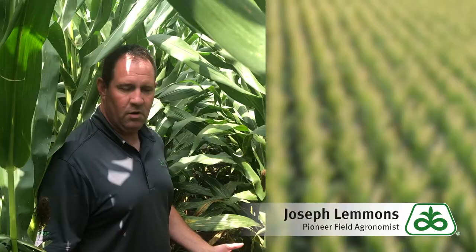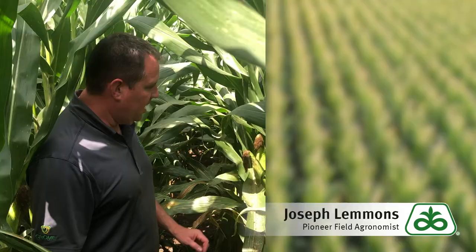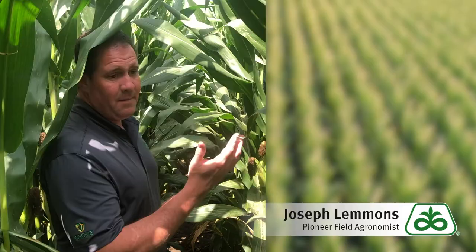I'm standing out in a cornfield here today. The grower asked me to come out and take a look at a problem he thought he was having. We have corn leaf aphids. It's a very distinguishable bug — it's got a blue-green body with kind of a black outline to it.